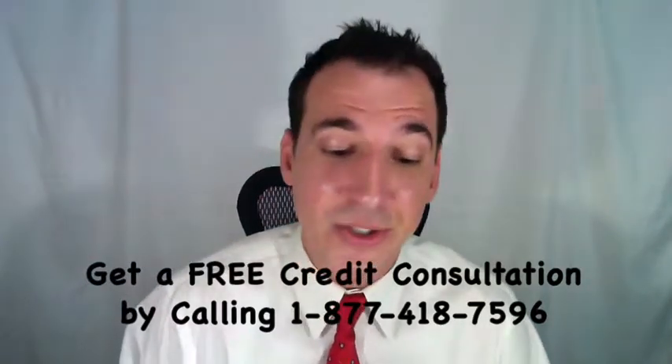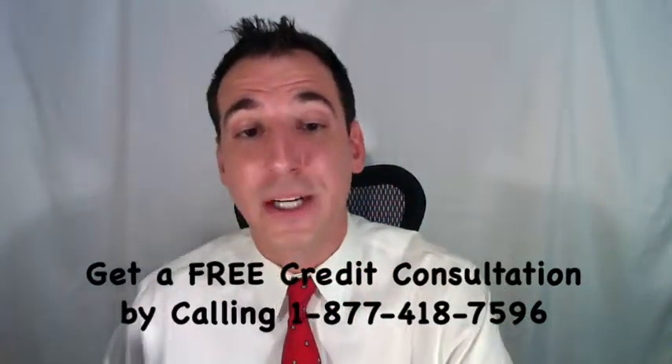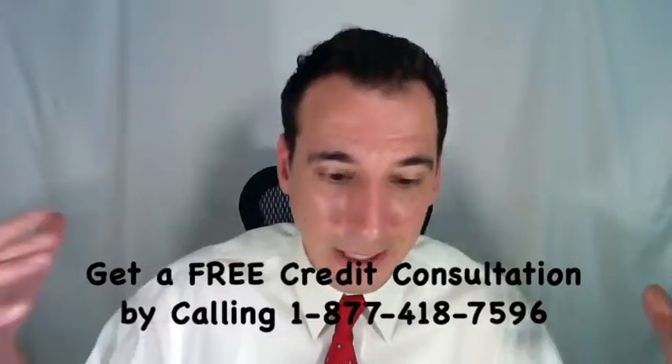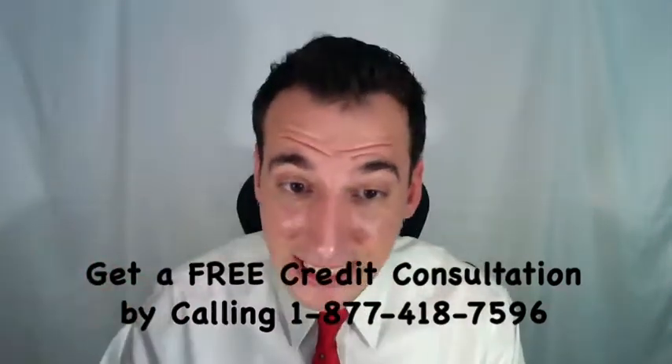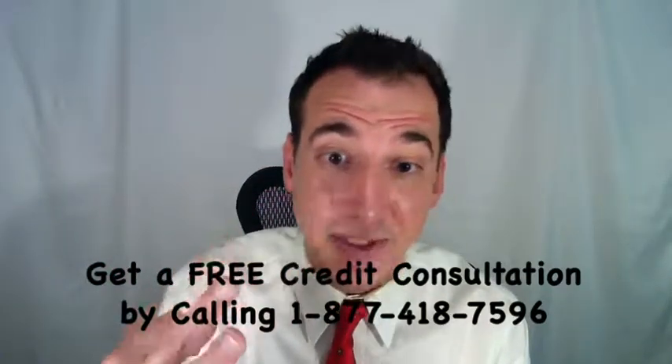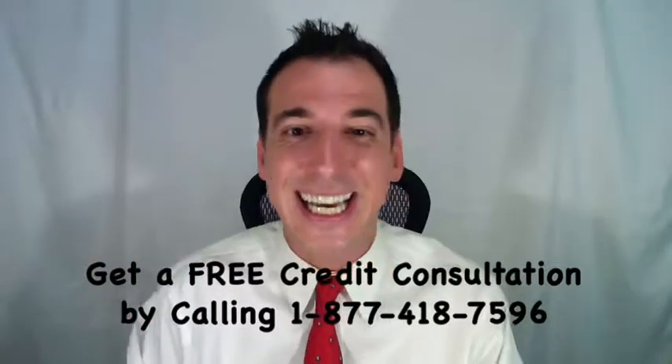The second option is the direct debit installment agreement — paying off that tax lien through automatic monthly payments. You can potentially get a withdrawal notice after just three consecutive payments, roughly 90 days.